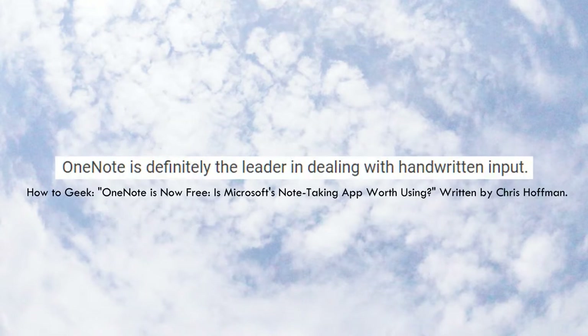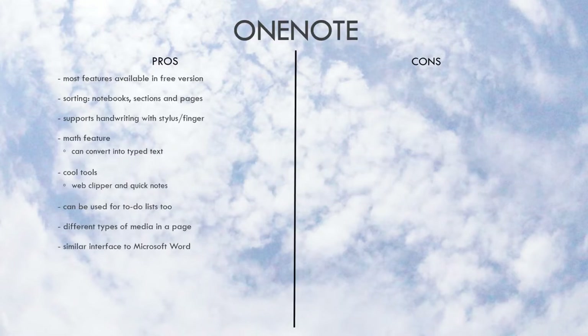According to a How-To Geek review, OneNote is slightly better than Evernote in dealing with handwritten input, and if you're already used to the editing interface of Word, using OneNote will give you less of a learning curve. Another pro is that OneNote syncs immediately once a change is made and also gives you an unlimited number of notebooks.